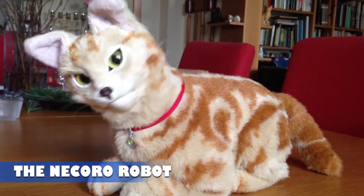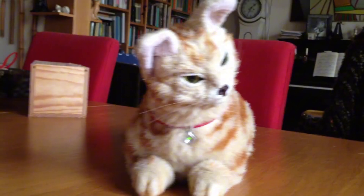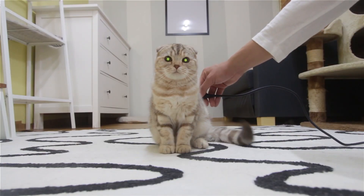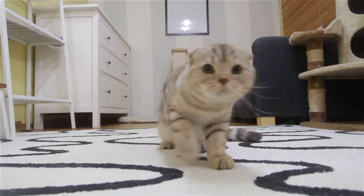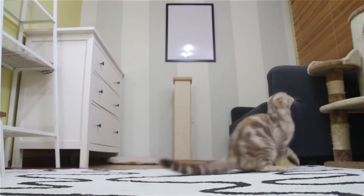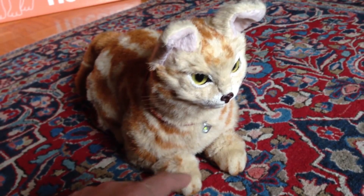The Nekoro Robot. Japan continues to lead in robotic innovation, producing highly advanced and functional robotic animals. One standout creation is Nekoro, a robotic cat designed to closely resemble a real pet in both appearance and behavior. Covered in soft, lifelike fur, Nekoro responds to touch with realistic reactions.